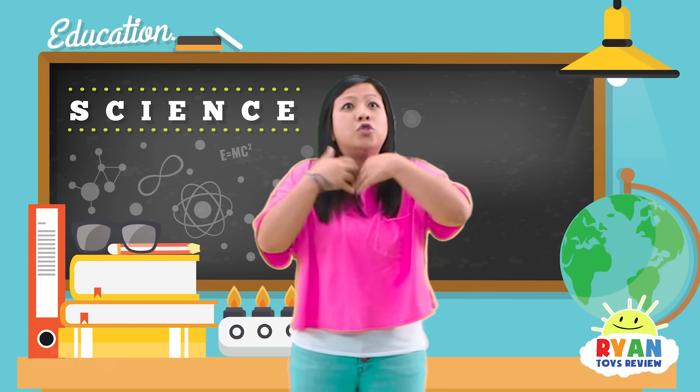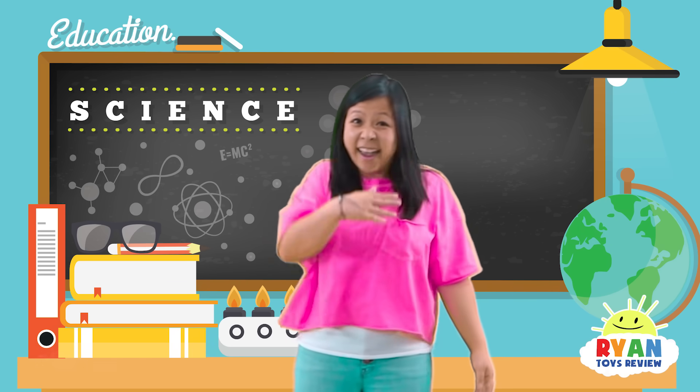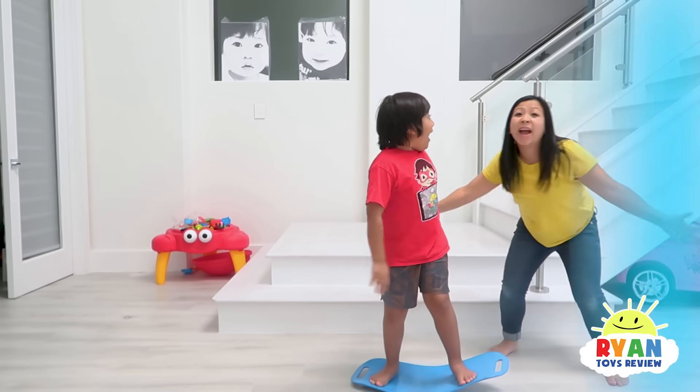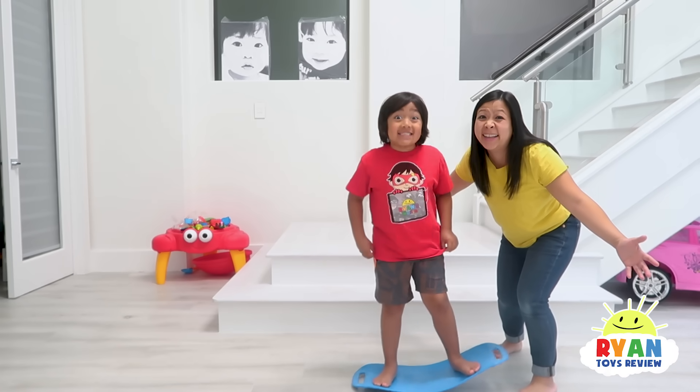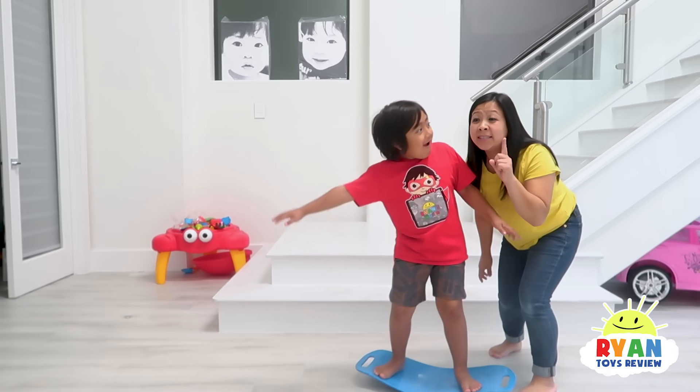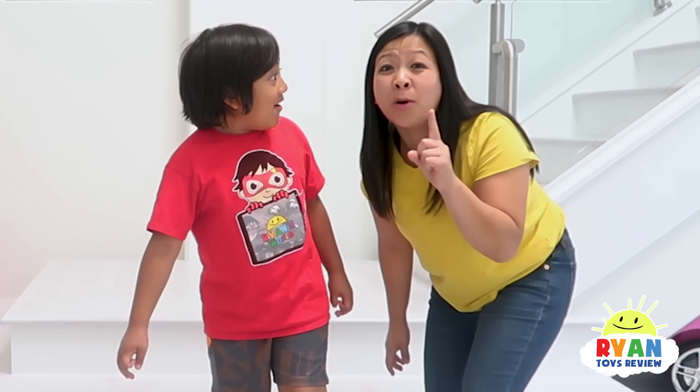Now that we've learned so much about floods, let's go home and tell Ryan all about it! So Ryan, that's why floods happen! That's so cool! Wait — the floor is lava again! Please click on one of these videos for more fun!